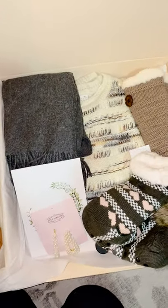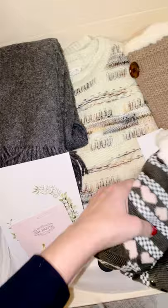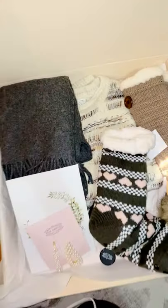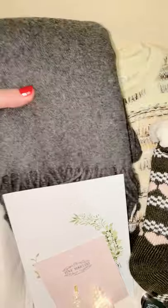Each box comes with this particular sweater, and unfortunately we could only get an extra small, small, and medium — that's all it came in, so those are the sizes we have. But all these other pieces are amazing as well. Even if you just gave away the sweater and kept the rest for yourself, it's an amazing deal in itself.